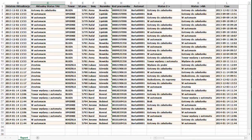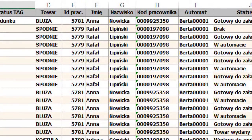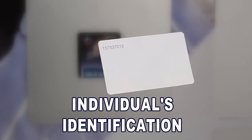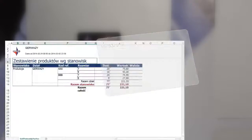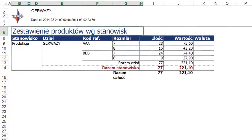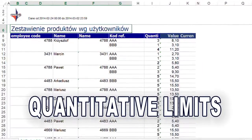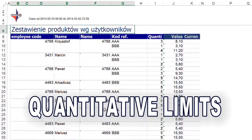Each authorised employee is entered into the system with their name, number, and identification card number. You can assign each user an appropriate range corresponding to the type of work and position held. You can also set quantitative limits to limit the consumption of each individual.